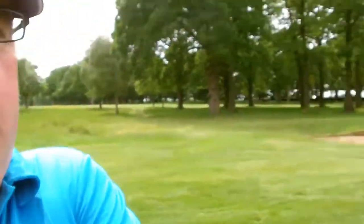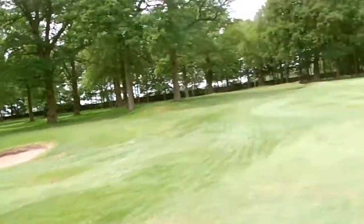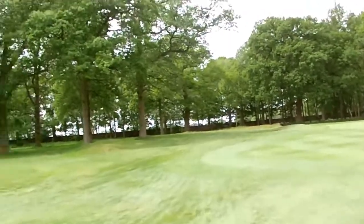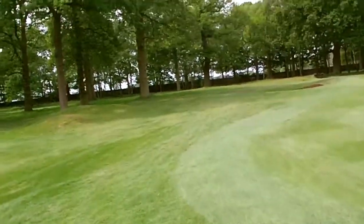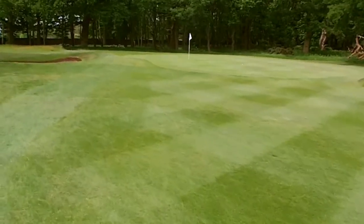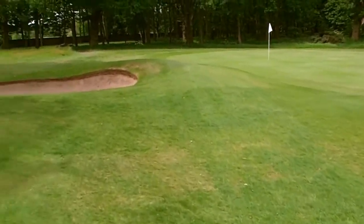Alright guys, so we're on the par 3. I've managed to make the green - would you believe it. And there's four bunkers protecting the green: we've got one here, there's one over there, there's one there, and there's one further up which is just next to the green itself. Well actually there's another one there - there's five, I didn't see that one. My ball is on the green, which even shocked me.